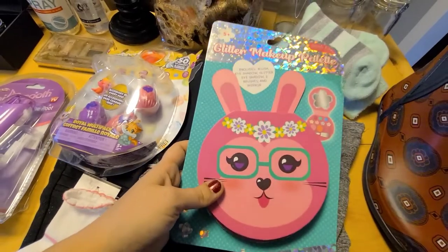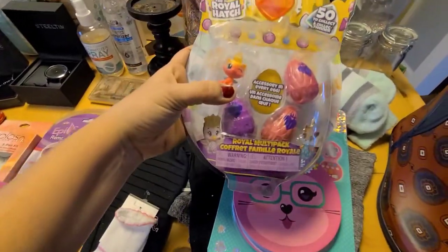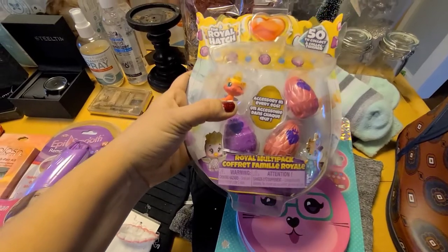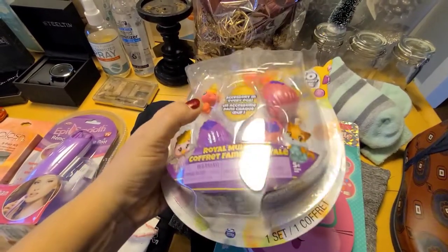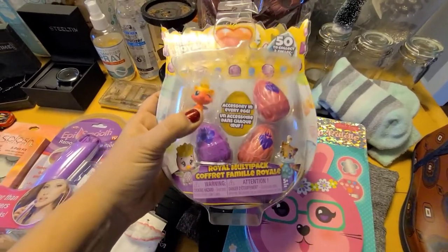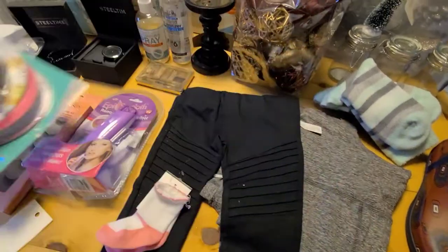I found this little makeup thing — the mirror's broken, but my niece I think will still love that. I'll just pop the mirror out so she doesn't cut herself. And then there was this little Royal Hatch — I guess they're the Hatchimals, just mini-sized Hatchimals. The package was loose but they're all still in there and I can just tape that back together.